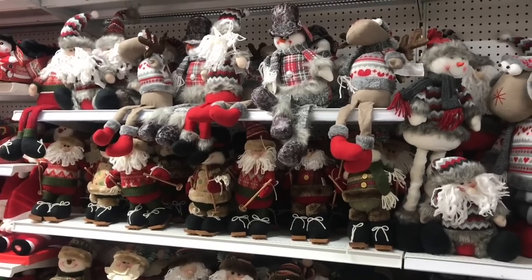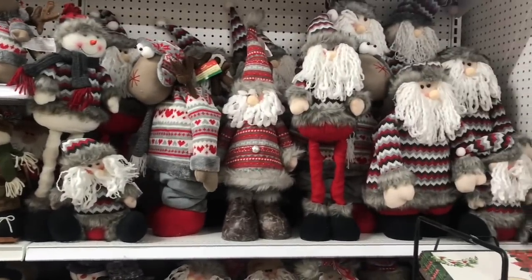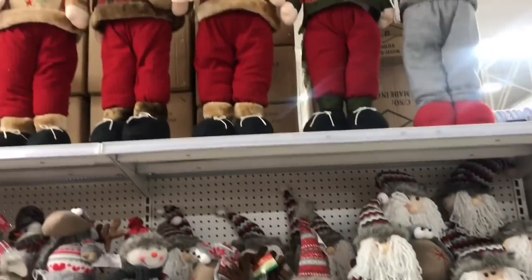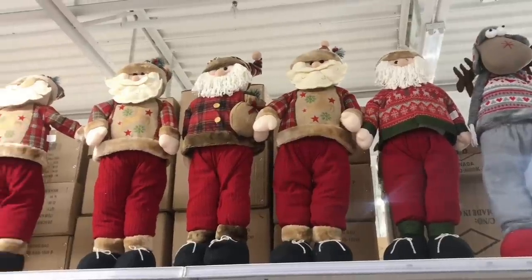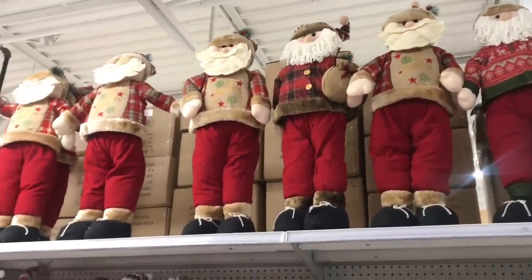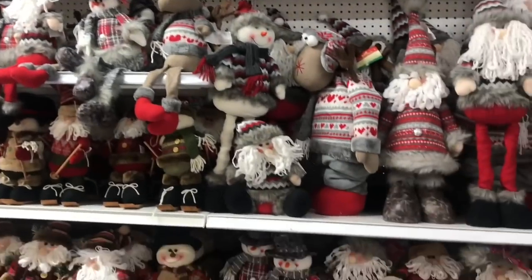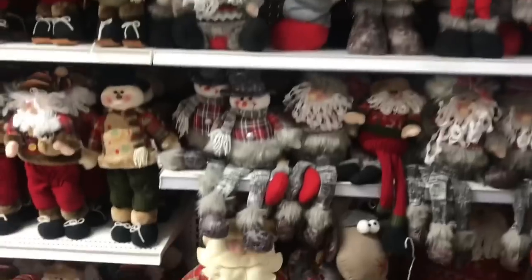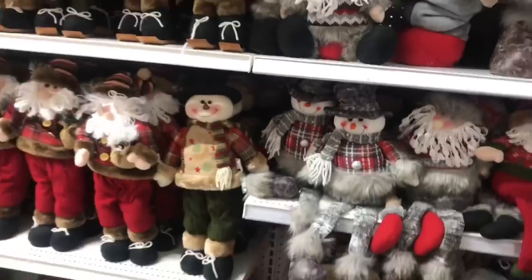So this is the Christmas aisle. They have a ton of stuffies. They have these big giant Santas and what looks like reindeer - not really my style of decor, they're more traditional. But these ones are not bad, they're cute and they kind of would match my gnomes that I just purchased at Marshalls.